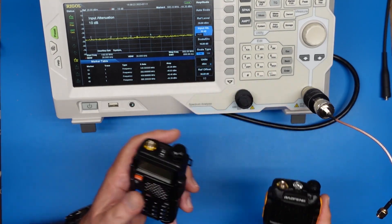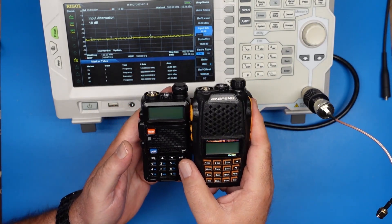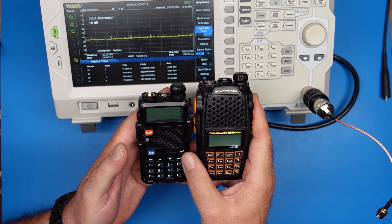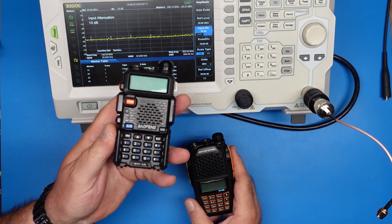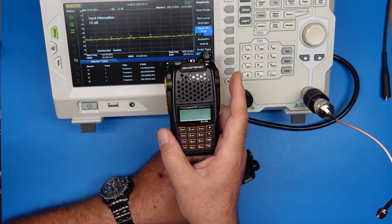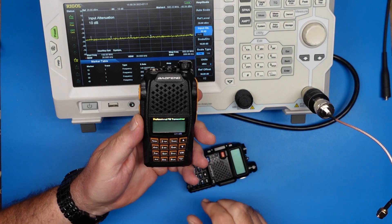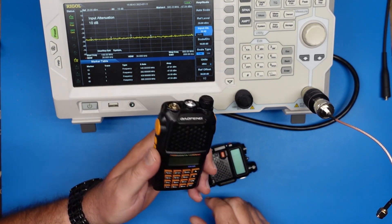I've said this is a better Baofeng than this kind of Baofeng. Are all Baofengs created equal? What I wanted to do was a side-by-side comparison of the UV5R, which has been around forever, and the newer, professional FM transceiver that is the UV6R, and see if this is any better.